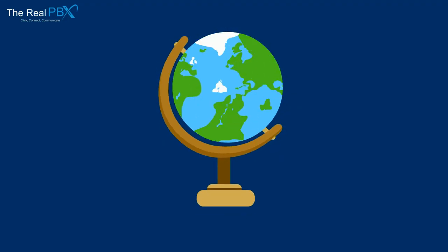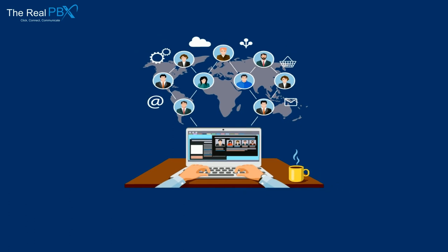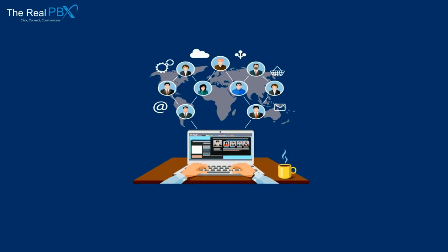Using VoIP you can easily establish global connections. Also, you can hire a remote workforce for your business operations.